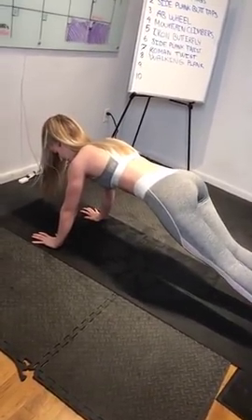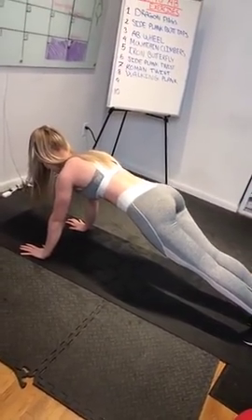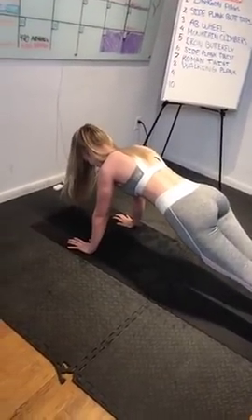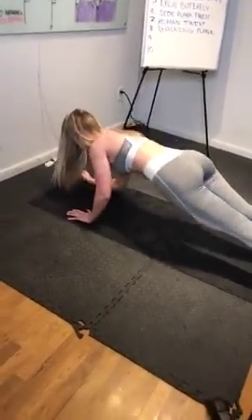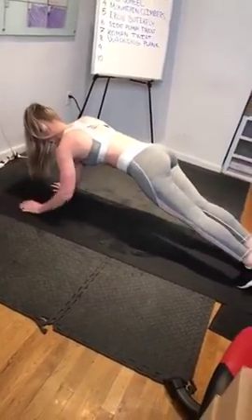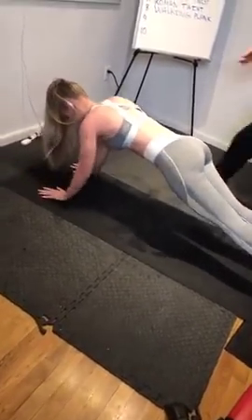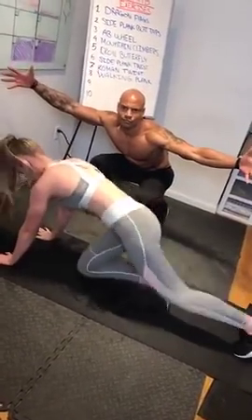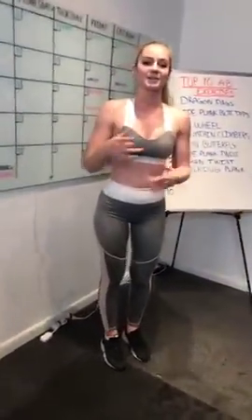Exercise number eight is the walking plank. Most people either round their back too much or curve it too much — you have to keep it neutral and engage your core. Then you start walking in the plank position, switching sides. This exercise is good for your abs but also for your arms and shoulders.